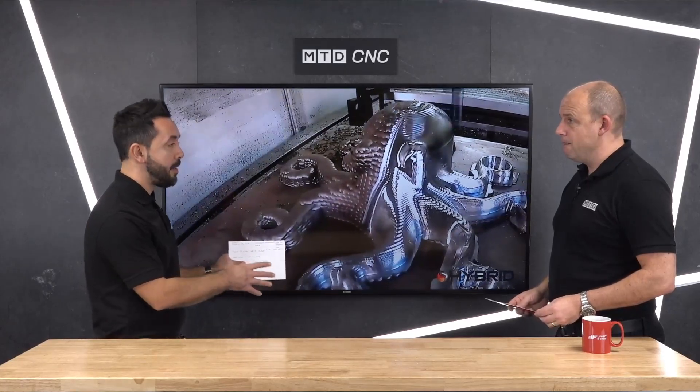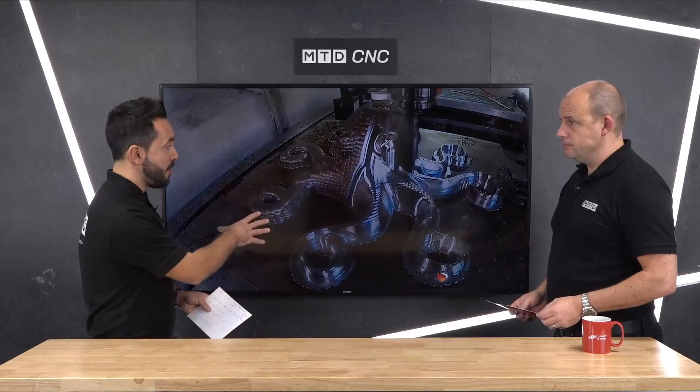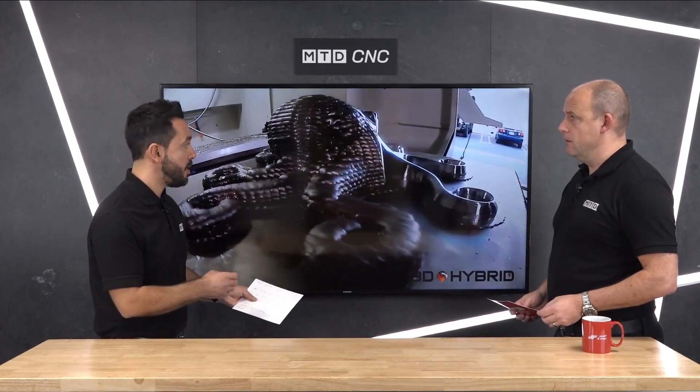I don't think that we'll ever eliminate CNC material removal ever. However, this in addition to that — the hybrid kind of solution — is fantastic.